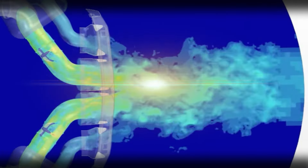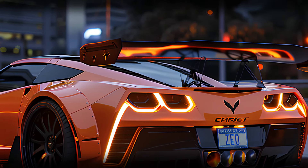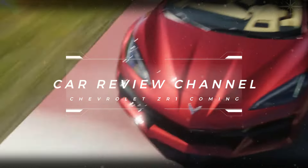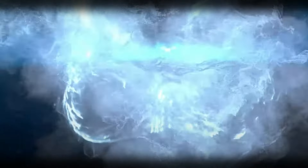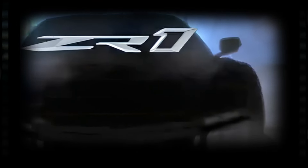Chevrolet has just released a tantalizing teaser video for the upcoming 2025 C8 Corvette ZR1, giving us our first listen to the mid-engine supercar's growl. From what we can hear, it sounds like we're dealing with a turbocharged engine — that distinctive turbo whoosh layered over the V8 roar is unmistakable.